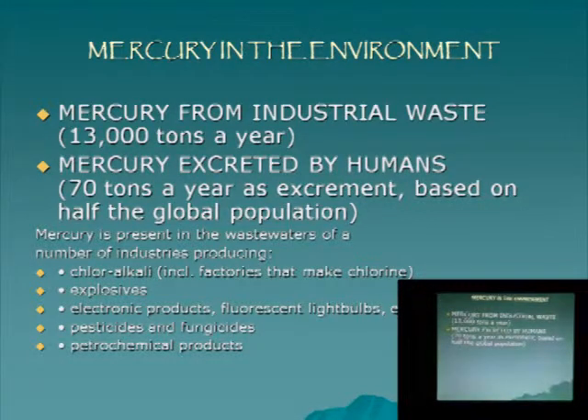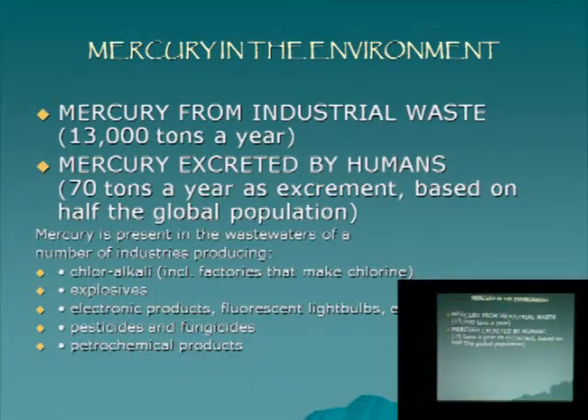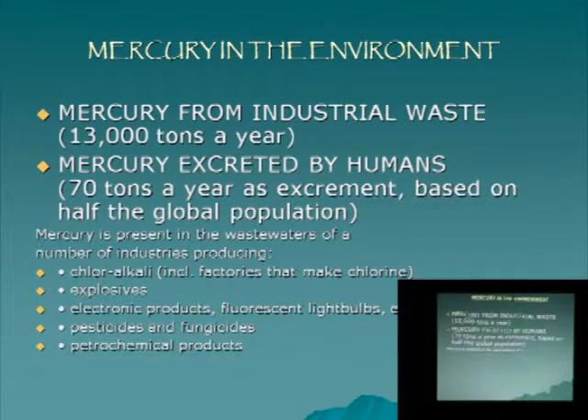Thirteen thousand tons a year of mercury is released from industrial waste and it will linger for centuries in the environment. I recently read that they found a few thousand barrels of mercury dumped on the Baltic Sea floor during the communist era. I made a calculation based on how much mercury we are excreting in our feces — which is really 30 times more than what we excrete through our urine — based on half the global population: most people have mercury. That amounts to about 70 tons a year just from our waste.